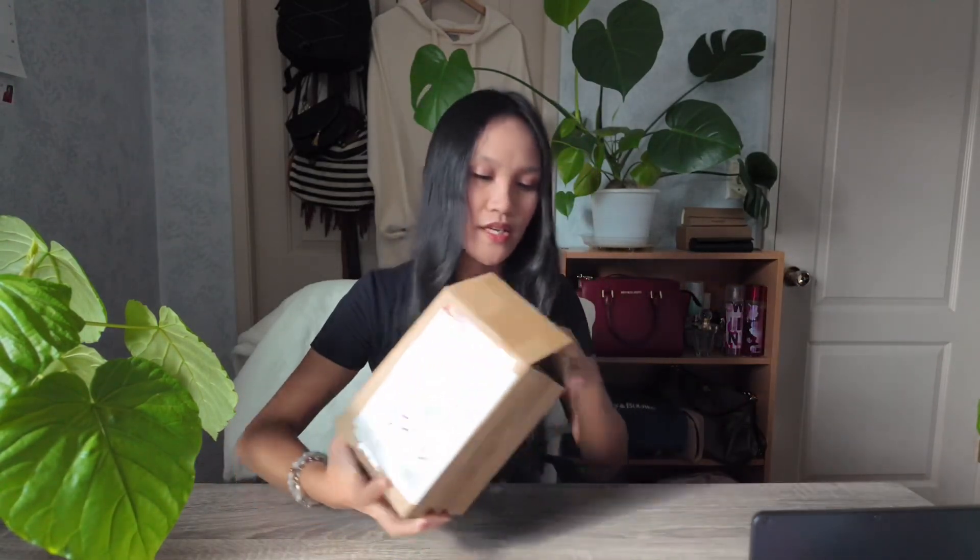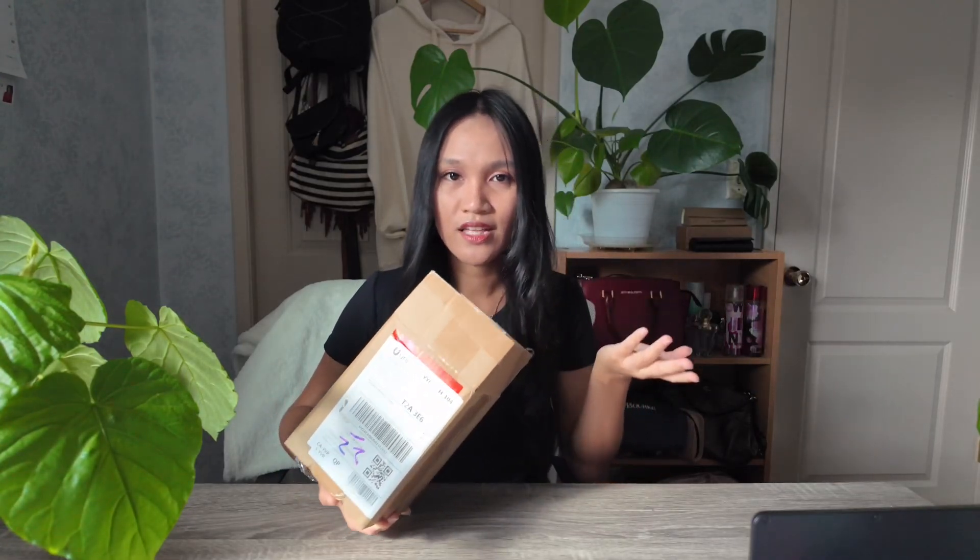Including my Stylevana order. It's partially open just because I had to make sure this was my order, and it turns out it is. Stylevana is a website where you can order Korean and Japanese skincare brands — not only skincare, but makeup and a bunch of items.